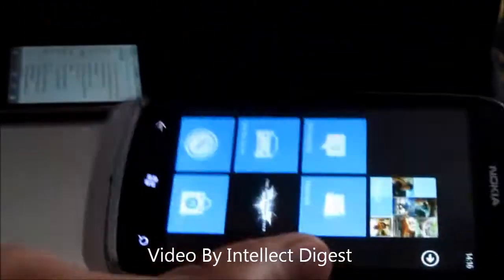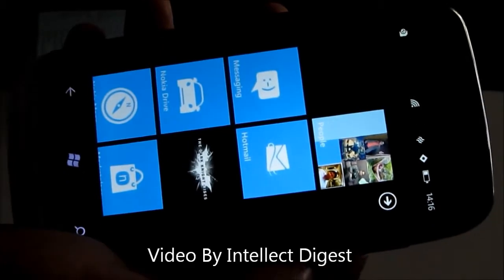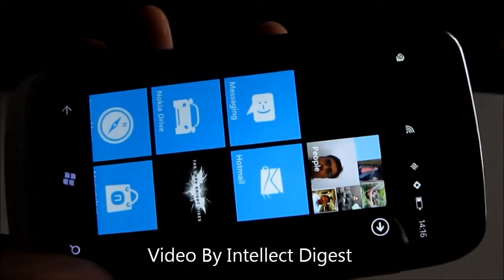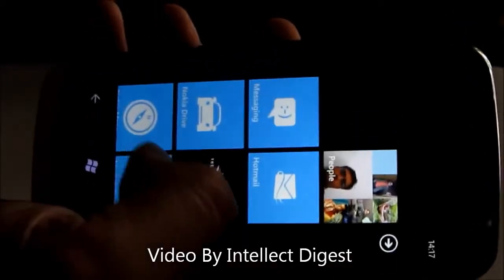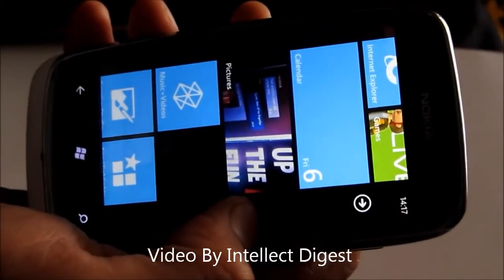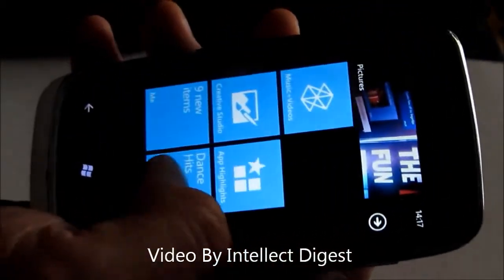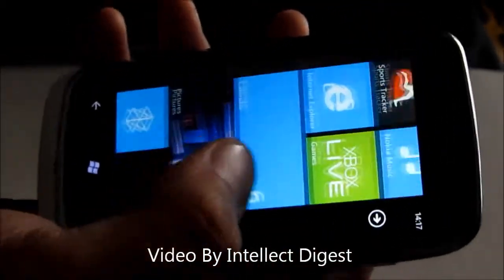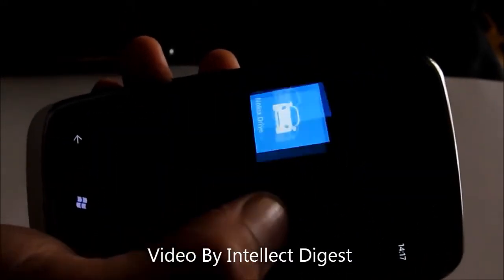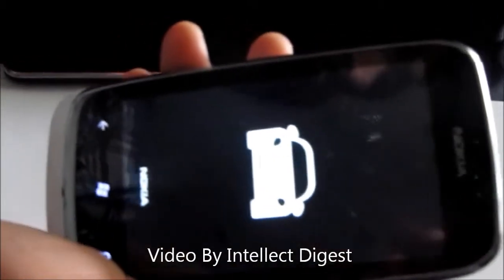Apart from this they have a Mix Radio feature, which allows you to customize radio channels. What it essentially does is stream music from a particular genre or particular artist in a radio format. You can also use it in offline mode by downloading a particular customized radio channel. Additionally, it has turn-by-turn navigation with Nokia Maps, which is one of the USPs of the Nokia Lumia series and features one of the most accurate and extensive databases of Indian maps.